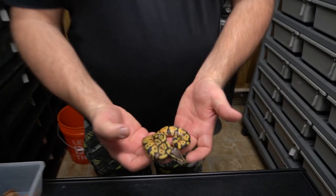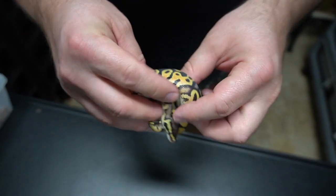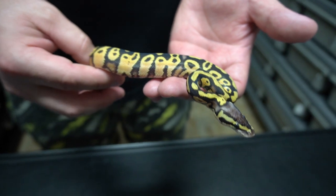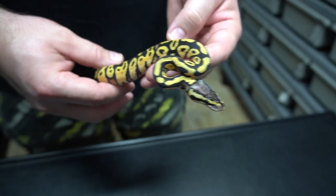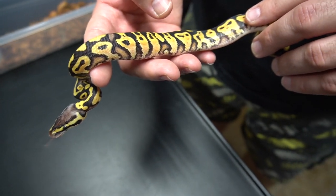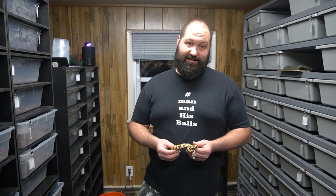So the first one we're going to show you is a pastel yellow belly Gene X. Look how stinking bright this baby is! I'm hoping you're catching all the colors — the head is blushed out a tiny bit. Beautiful beautiful snake, and of course all of these will be 100% het lavender albino and 50% het pied.